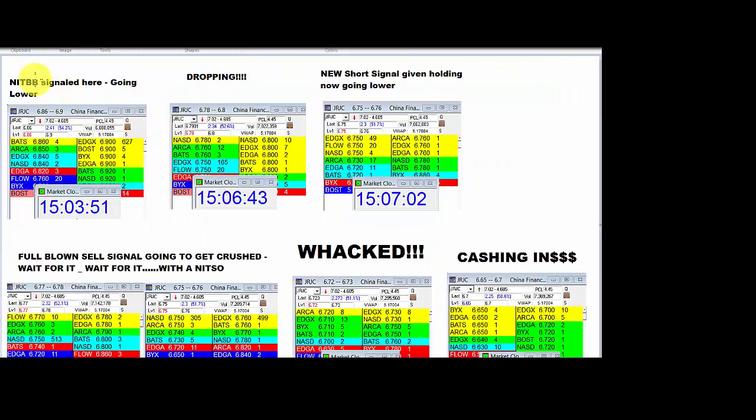All of a sudden, this signal given right here at 15:03.51 is a NITSO or an NITBB. It is a signal I teach in Mojo University. It's an intentional institutional size order to drive the stock in one direction, and they successfully did that. It's going lower, dropping under 6.90, 6.78. There's a new signal to short given right here with the 49 and the 17 with the ones lined up — a full-blown sell signal. It's going to get crushed.